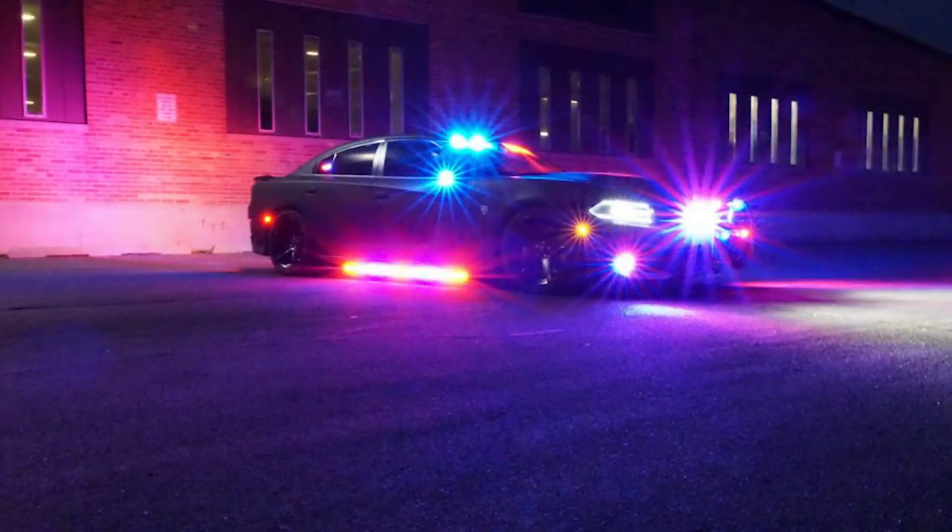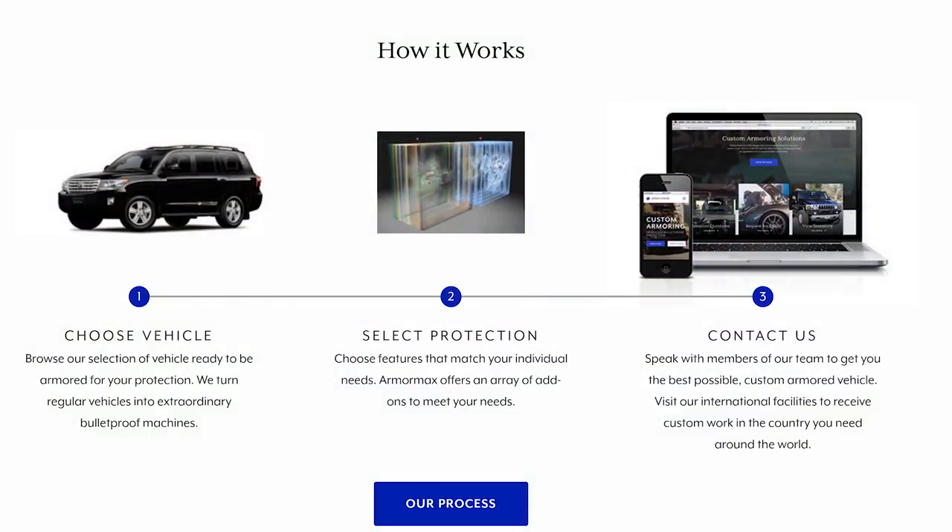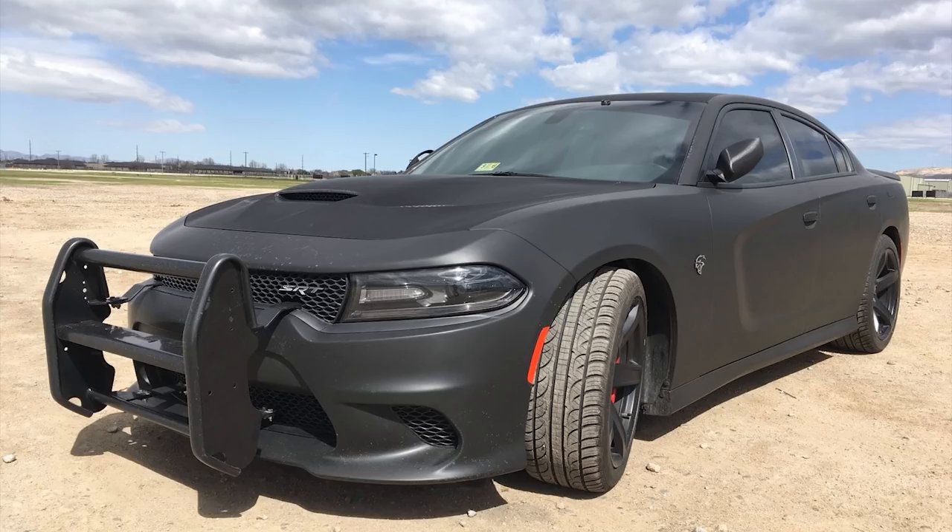The first question: who can order this? Well, many news sources claim that it was for police officers and government officials only, but this is fake news. Any American with a Hellcat can contact Armormax and have this done to their car. I say American because many foreign countries will have stricter laws on owning and driving a bulletproofed car. The base vehicle you see in this video and on the Armormax website was given by a local American law enforcement agency, so they are probably using that vehicle in their fleet right now after it got bulletproofed.